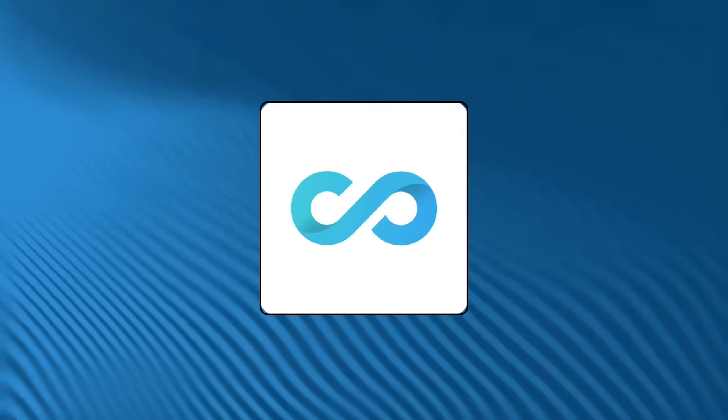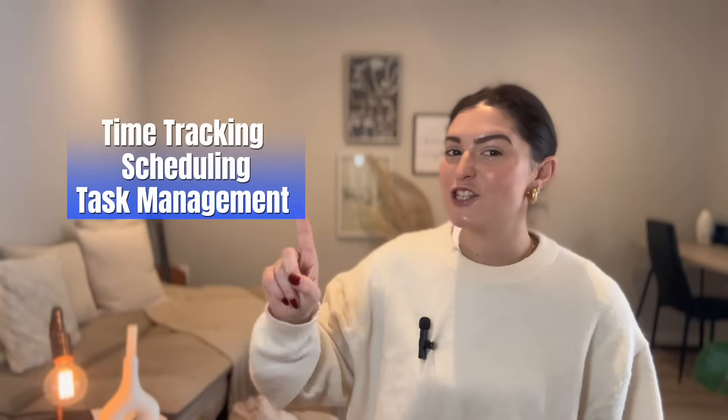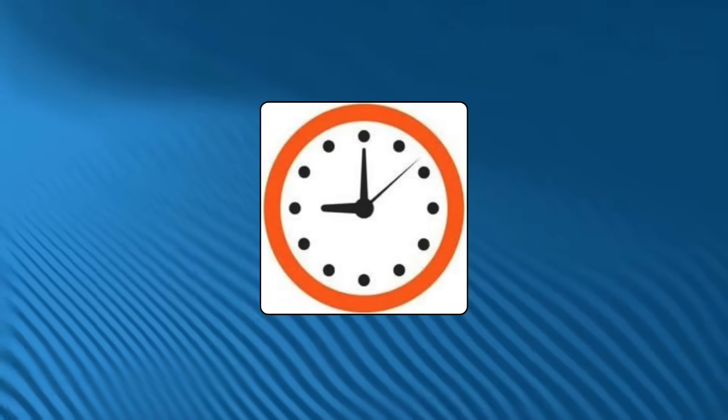Number four on our list is Connecteam, designed as an all-in-one workforce management tool. You get time tracking, scheduling, task management, and even forms and checklists to keep everything on point. It also scores a 4.6 out of 5 on Capterra. A reviewer shared how it solved their shift management issues, calling it easy to operate and a huge improvement over their old manual systems — and sometimes just preventing mismanagement issues is the biggest win for your small business.